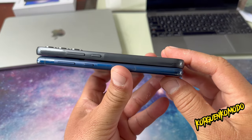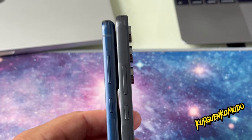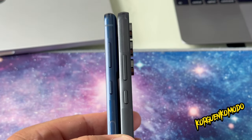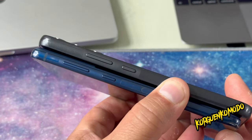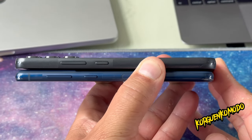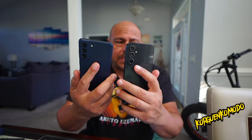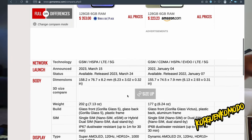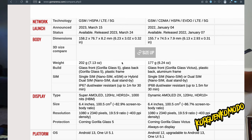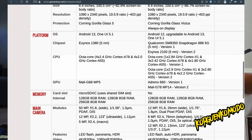For the main camera sensor, the A54 offers 50 megapixels while the S21 FE offers 12 megapixels. The A54's wide angle is 12 megapixels with a 5 megapixel macro. The S21 FE has a 12 megapixel wide angle and an 8 megapixel telephoto lens.